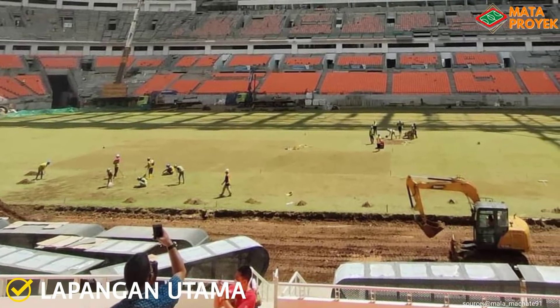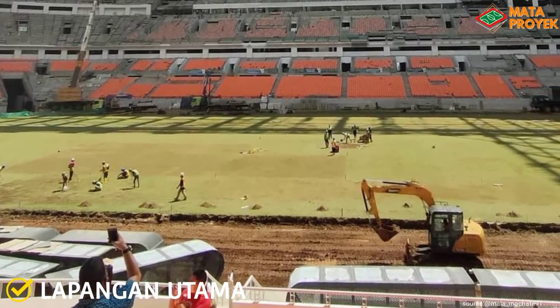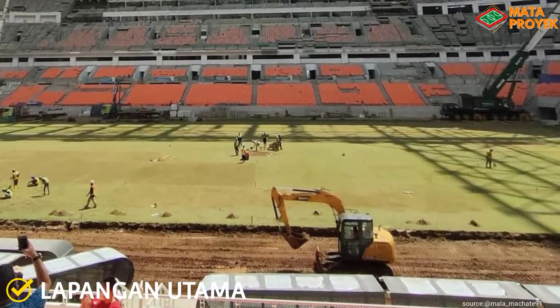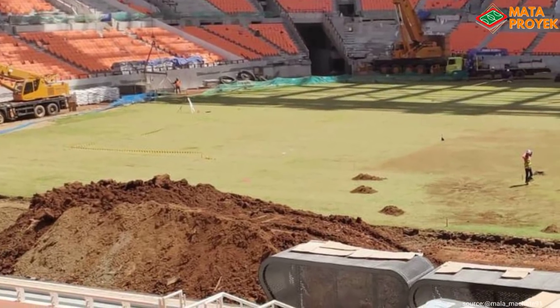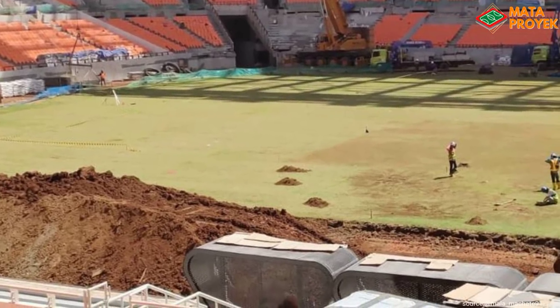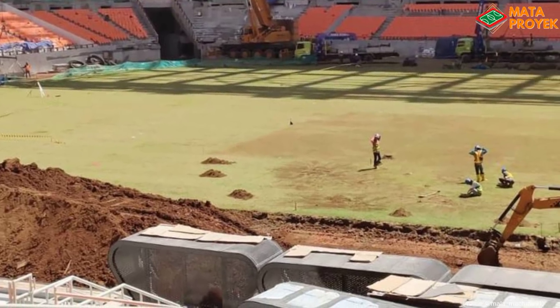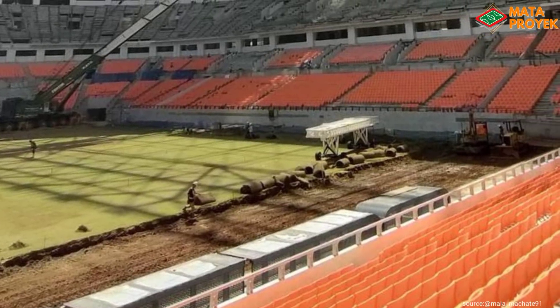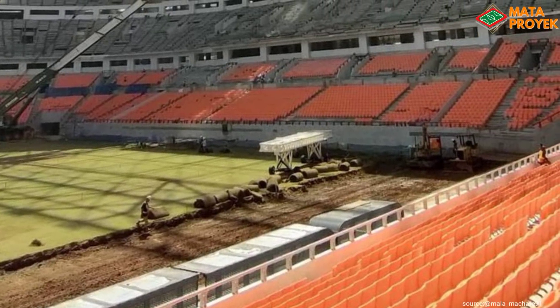Yang kedua, lapangan utama. Setelah dilakukan pemangkasan rendah atau vertikat, saat ini pihak kontraktor melakukan top dressing berupa penambahan media tanam pasir. Hal ini dilakukan tentunya bertujuan untuk meratakan permukaan tanah dan membuat struktur rumput lebih kuat, dan nantinya hasilnya jauh lebih baik dan memuaskan.